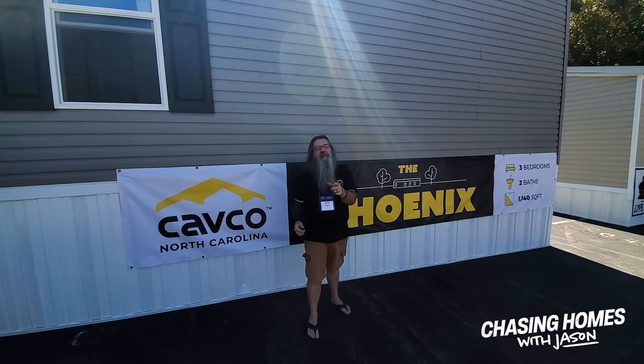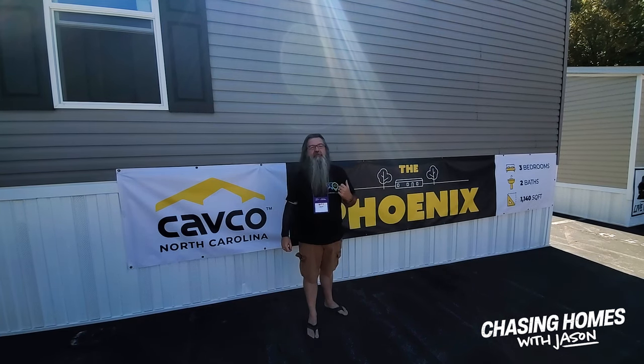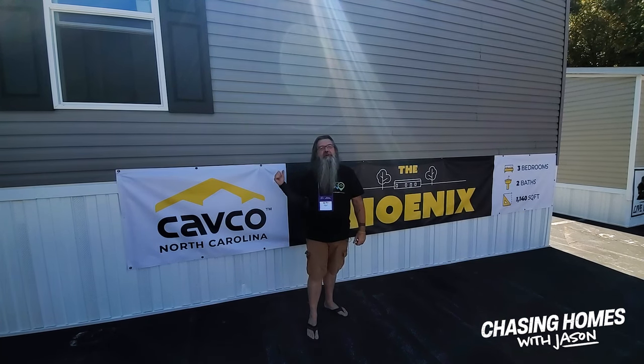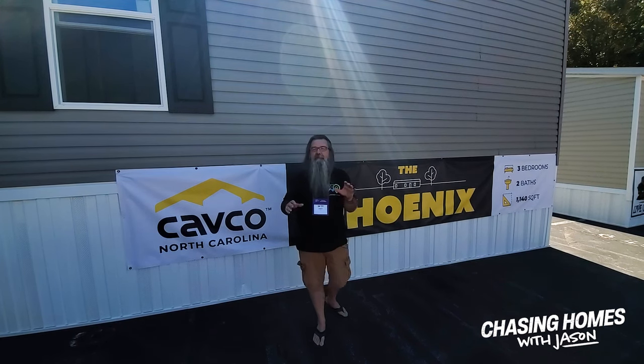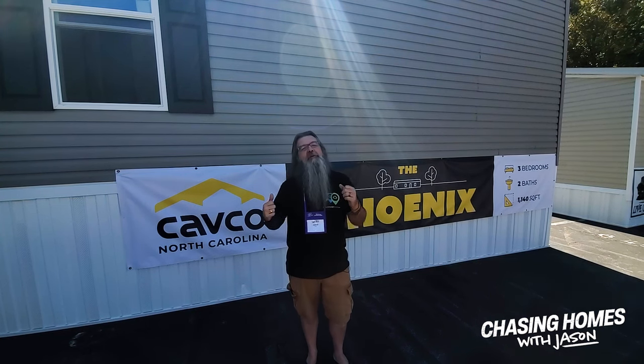Hey guys, Jason, ManufacturedHomes.com. You guys are chasing homes with us and we are in Stone Mountain, Georgia, Seiko 22. We're taking a look at some awesome homes. We have got a brand new jewel from Cavco behind us here. We're going to jump inside and take a look. We have got the man back there — he's going to give us a tour. Will knows everything there is to know about this home. We're going to pop inside and see what secrets this one holds. You guys come join us.